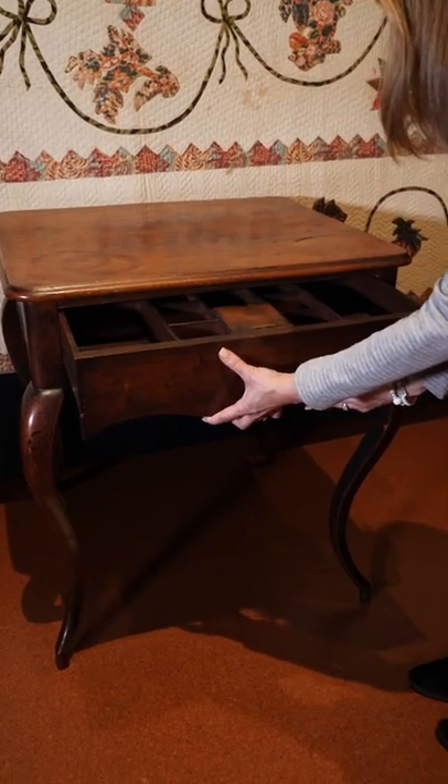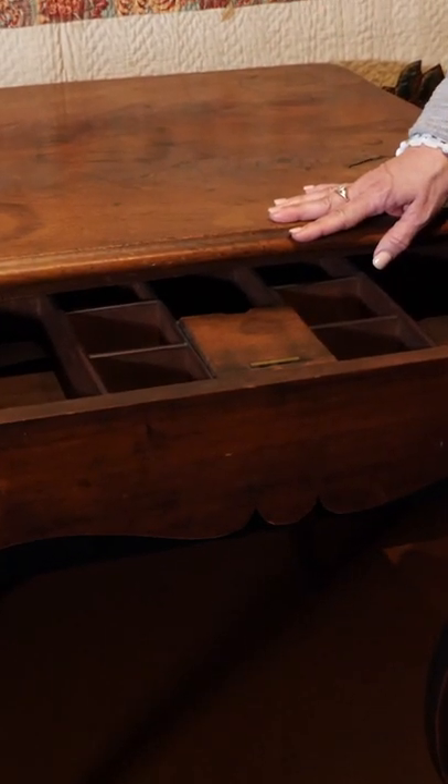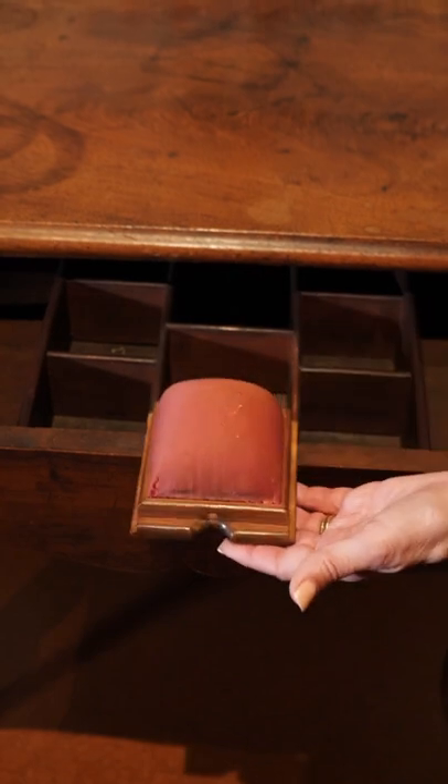As we open this drawer — and there would be another one on the other side as well — we see compartments. Still, it's not telling us it's a sewing table. However, we open this up and we have a pincushion.